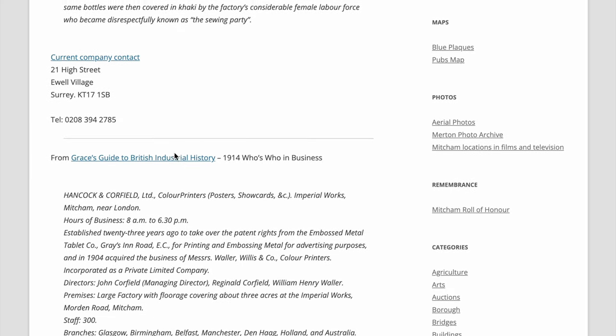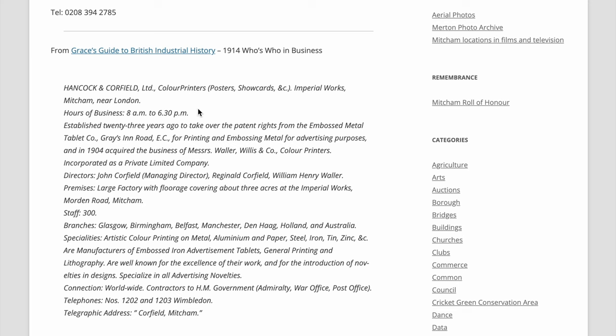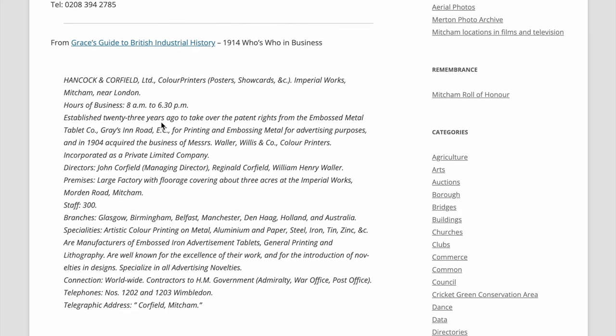There's an entry on Graces's Guide to British Industrial History. From the 1914 edition of Fumas Home and Business: established 23 years ago from 1914 — so that's 1891 — to take over the patent rights from the Embossed Metal Tablet Company of Gracechurch Road, EC, for printing and embossing metal for advertising purposes. And in 1904, acquired the business of Messrs. Waller-Williamson Company, colour printers.